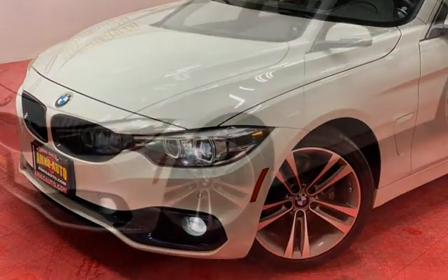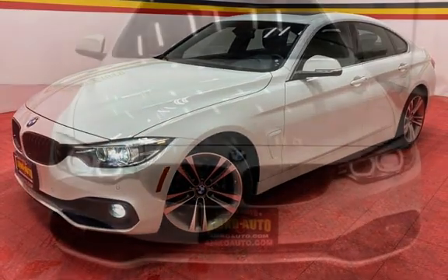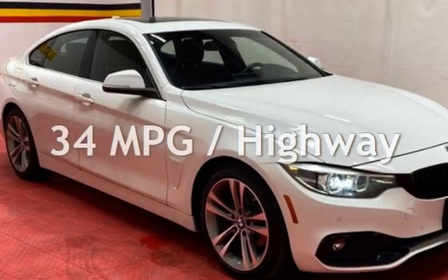This BMW is a great value with less than 30,000 miles on the odometer. Estimated fuel economy for this vehicle is 24 miles per gallon in the city, and 34 miles per gallon on the highway.